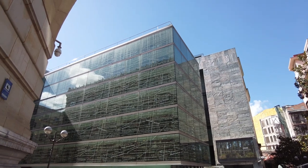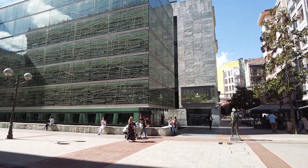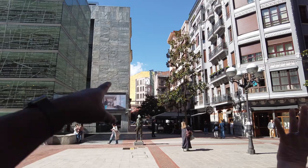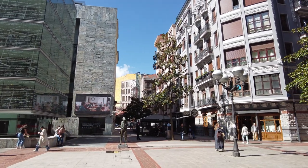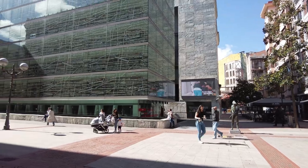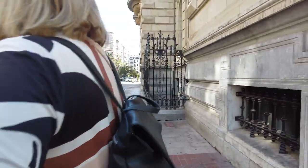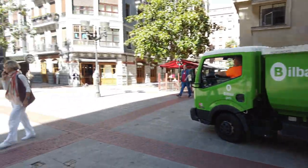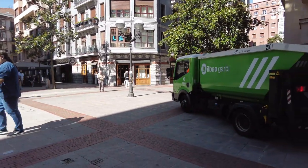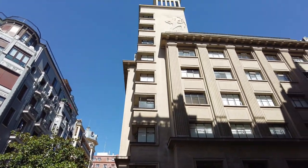Continuing our tour into the historic center of the city, we come to the sleek and modern Biblioteca Foral de Biscay, near the city's main square. This is the main library of the province of Biscay and serves as a cultural and educational resource for the community. The library's collection consists of over one million items, including books, periodicals, maps, manuscripts, photographs, and audiovisual materials. The library was redesigned in 2007 as the result of an open architecture competition, with ample natural light and open spaces for reading, studying, and socializing. It's open to the public and welcomes visitors from around the world.